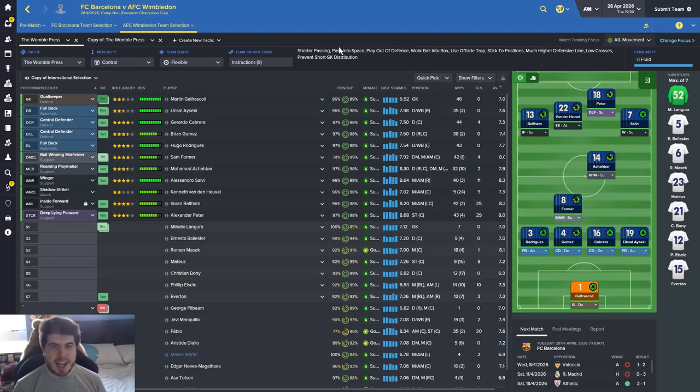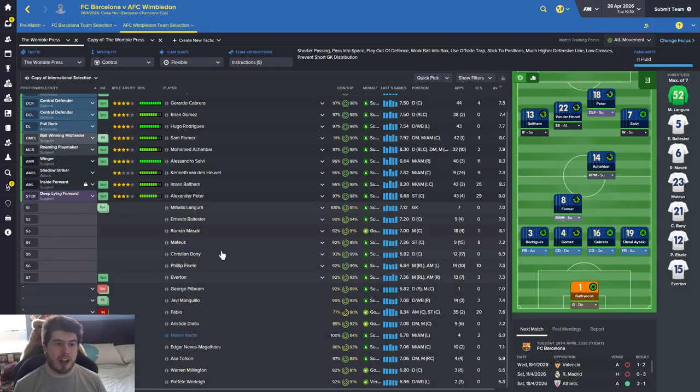We're going to go with full attacking strength today rather than pussyfooting around. My assistant said we should concentrate on attacking movement because of their defensive vulnerability, so why the hell not. We're going to go: Peter, van Denhuyil, Beltam, Salvi, Achibar, Farmer, Rodriguez, Gomez, Cabrera, Asecchi, Gafrascoli. On the bench, Massac is back but I'm preferring Achibar because he's in such great form. We rested everybody minus Sam Farmer for the Chelsea cup game.